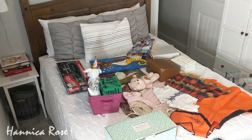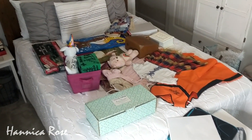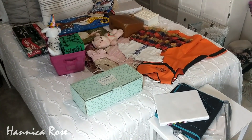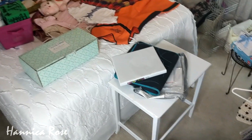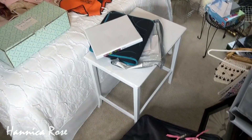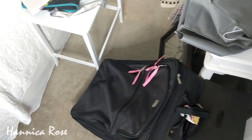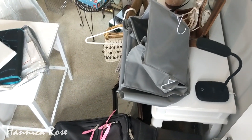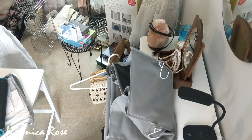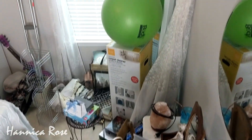Now that I have everything out of the closet, I separated it into piles. On the bed I have all of the sentimental items that I will not be getting rid of, and then I have everything else scattered all over the whole room. You couldn't even walk in here — I'm actually standing on a ladder to film this. I'm going to pan around the room so you can see the extent of all the stuff I pulled out. I can't believe all of this actually fit in there.